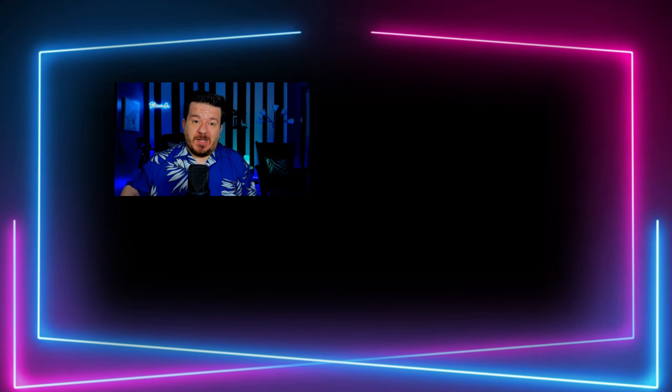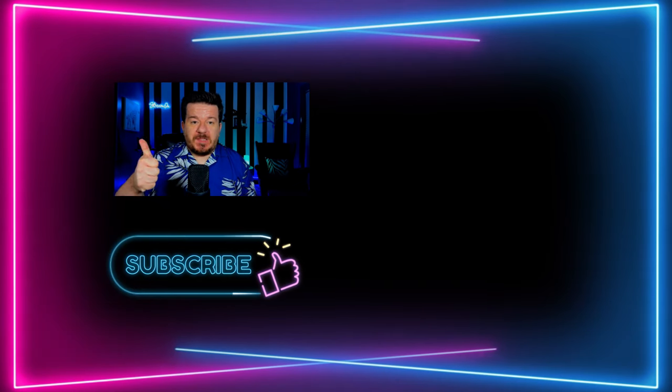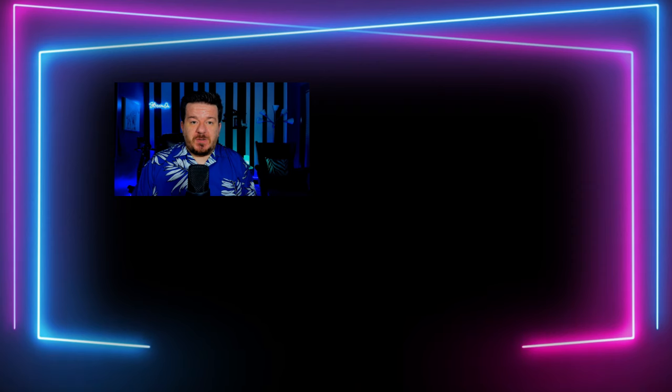But what are your thoughts? Let me know in the comment section down below. As always, if you enjoyed this video, make sure to give it a thumbs up. Also subscribe to this YouTube channel to stay up to date with all things streaming. Thanks for watching, everybody.